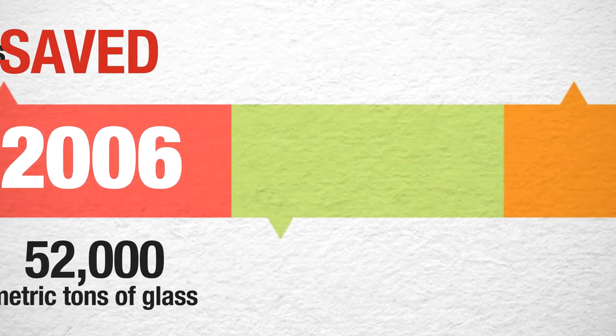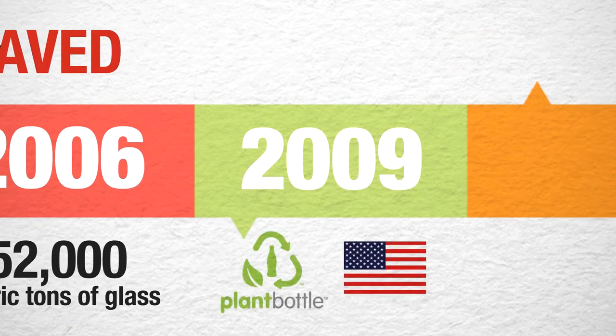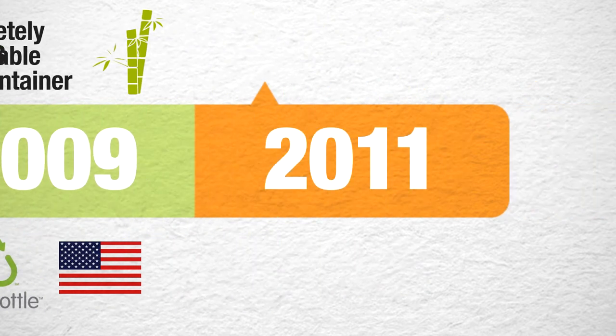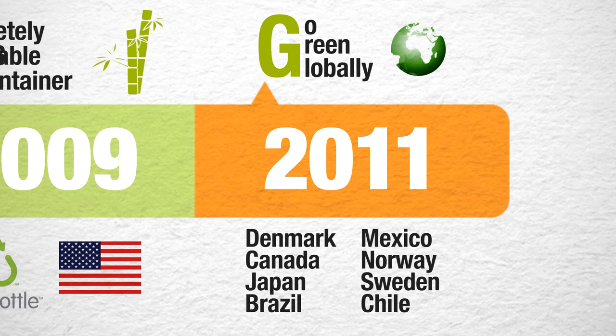In 2009, Coca-Cola launched the innovative plant bottle in the US — a completely recyclable PET container made with plant materials, which include sugarcane extracts. In 2011, Coca-Cola intends to grow green globally. Plant bottle packaging is available in 9 countries, with launches planned for many additional markets in 2011 and beyond.